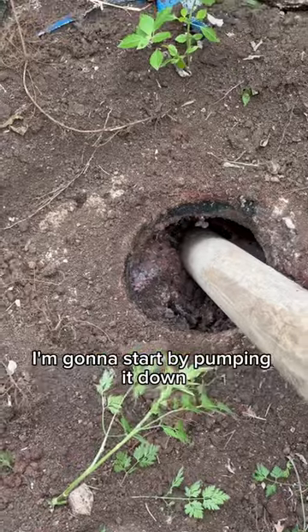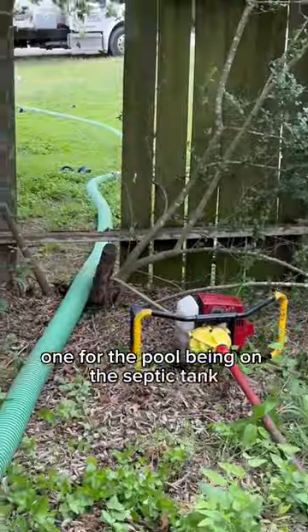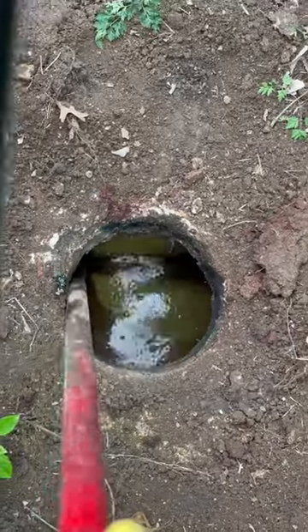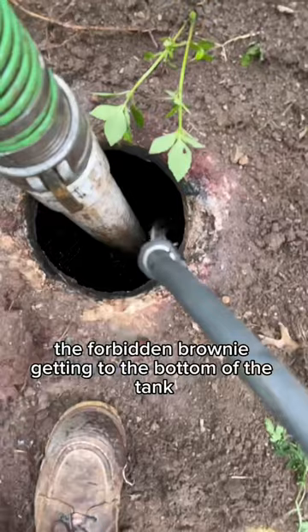I'm gonna start by pumping it down. This job was pretty interesting — one for the pool being on the septic tank, and another being that I had to bust a few boards loose to get my hose in here. Brought in the crust buster to mix up a poop smoothie. Smells like money — the forbidden brownie.